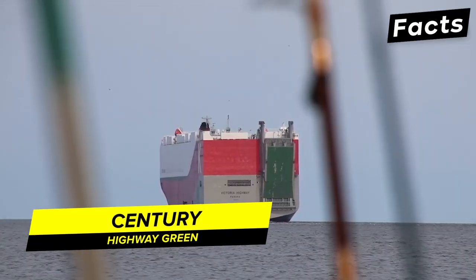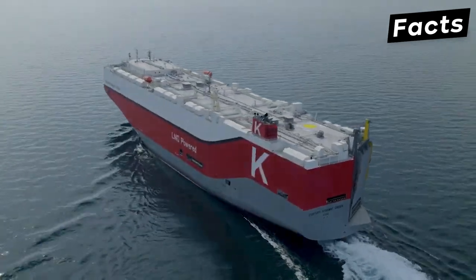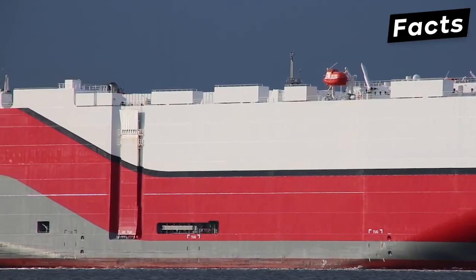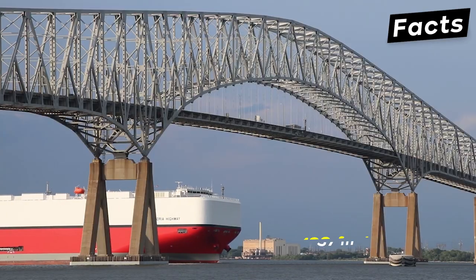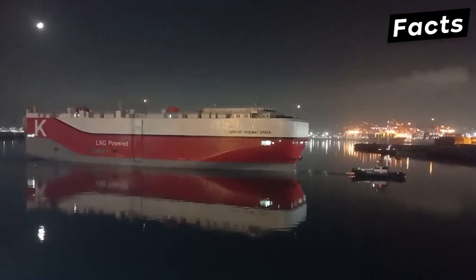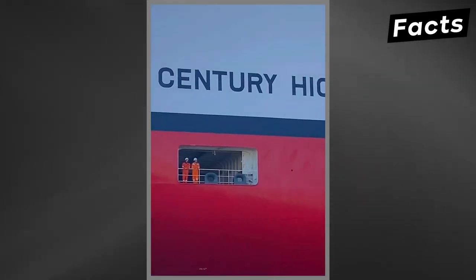Constructed in 2021 by the Imbari Shipbuilding Company in Japan, the Century Highway Green is one of the most recently built RoRo ships, equipped with an eco-friendly, innovative exhaust gas recirculation system. Its carbon emissions have been reduced by 25% and its sulfur and nitrogen emissions by 85%. This LNG-powered vessel has a length of 652 feet and a beam of 122 feet, with a load capacity of 16,700 tons equivalent to 7,080 car equivalent units. It is a next-generation vessel equipped with digital technology, and can reach a crew speed of 20 knots with 6 decks.